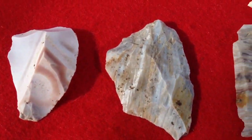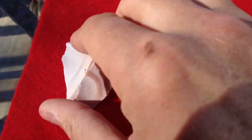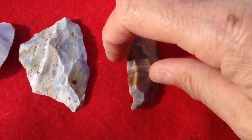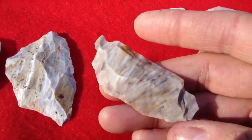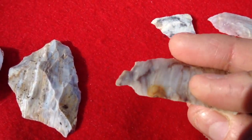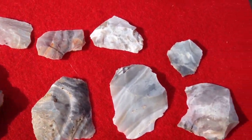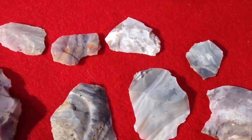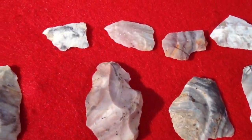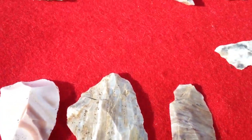This is a bunch of Mozarkite, just chips. I'm going to try to nap some out. And that almost looks like, out this way, what we call a Waller knife, the way that broke right there. It could very well be used as one because it's sharp. So he found all these in what he calls the 800 acre woods.